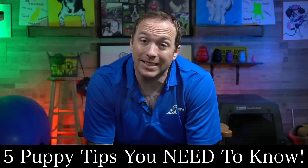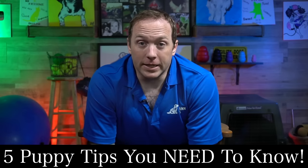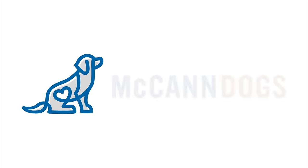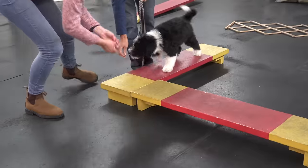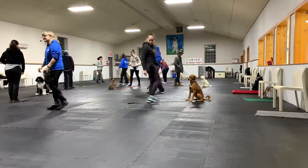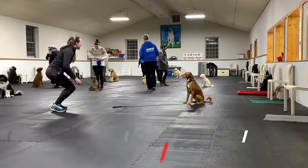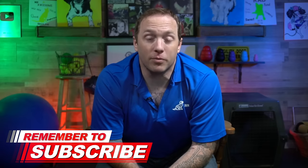By following the steps mentioned in this video, you're going to save a bunch of time and a fortune in cleaning products. I'm Ken Steepe and welcome back to McCann Dogs. Here in our training facility, we have more than 500 dog owners every single week who are just like you to overcome their dog training challenges. If this is your first time on the channel, make sure you hit that subscribe button so that I can help you to have a well-behaved four-legged family member.